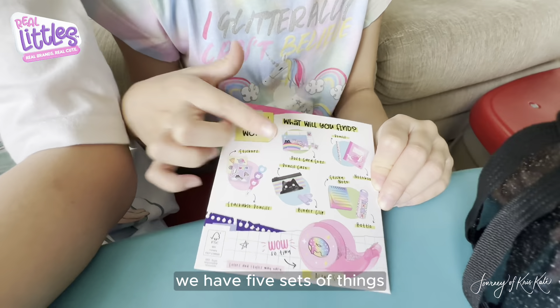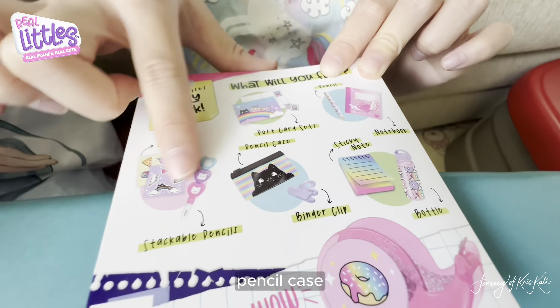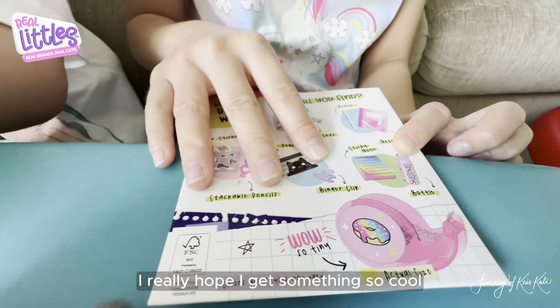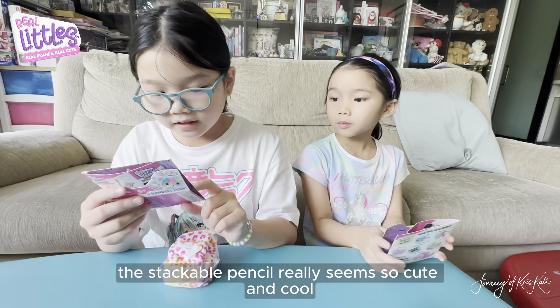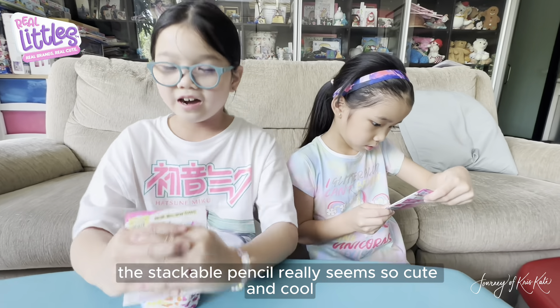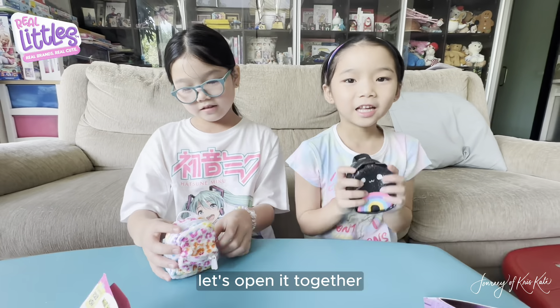So we have these — we have five sets of things. We have a postcard set, a pencil and notebook which are so small, and we got the stickers and stackable pencils, pencil case, binder clips, sticky note and bottle. I really hope I get something so cool. I see that the stackable pencil really seems so cute and cool. I can't wait to open.